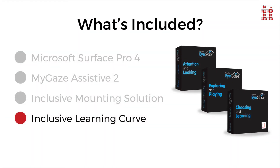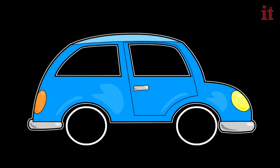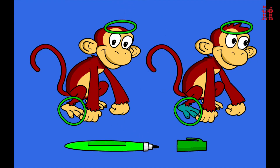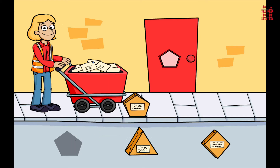Pre-installed on the Surface Pro 4 is the award-winning Inclusive Learning Curve software — the first ever collection of 54 fun and engaging activities, created specifically to teach early eye gaze access and develop choice making skills.